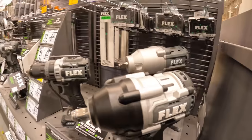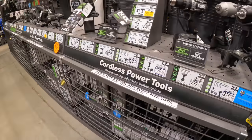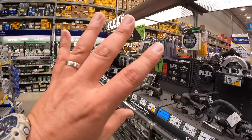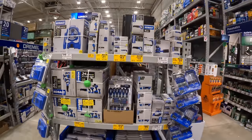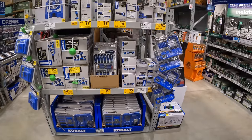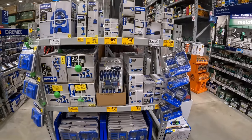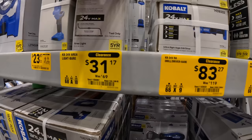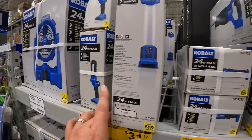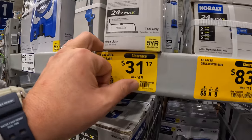That is a nice looking impact wrench — I cannot wait to see what Flex has up for sale. Over at clearance — not really that much of a difference in price. $31.17 for this light, was $69.